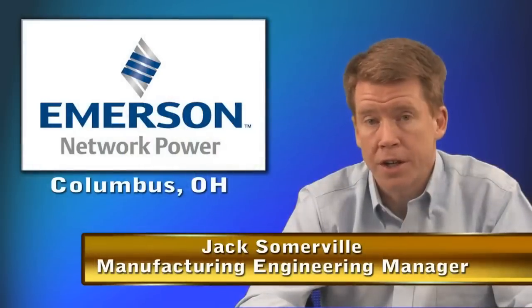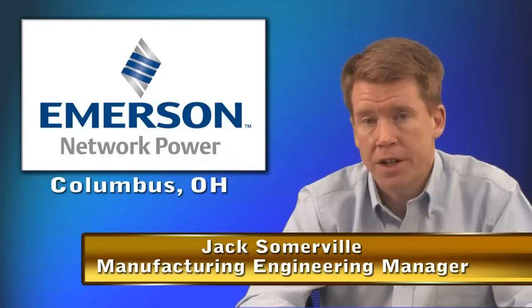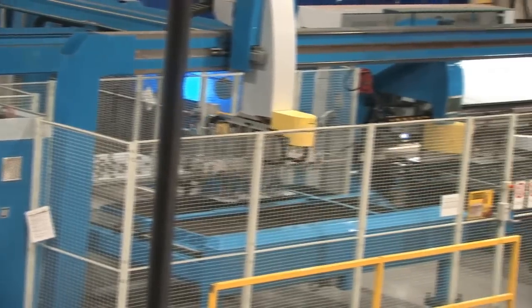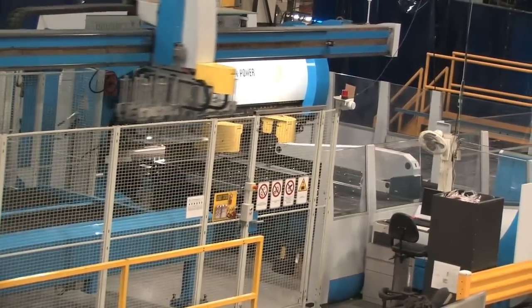As part of our lean journey, we committed in 2008 to purchase a complete punching bending cell. That included a Sheer Genius Series 12 machine, a picking stacking robot, and an EBE automated bender. FinPower offered the seamless communications that it takes to tie three pieces of equipment together.